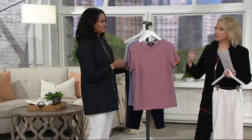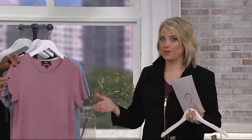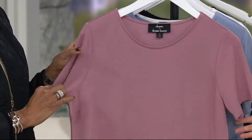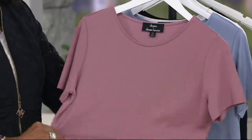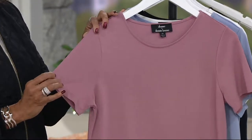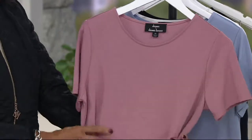Think about the more refined blazers you might wear to work — you could wear this underneath those. A denim jacket, wear this underneath. A casual skirt on a Saturday morning at the farmer's market, you'll wear this. And if you get purely practical about it, the cost per wear on a piece like this makes a lot of sense.